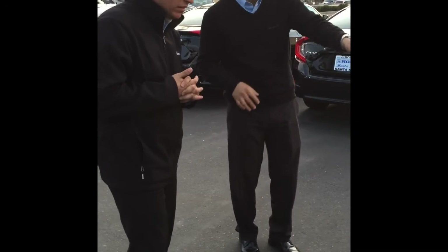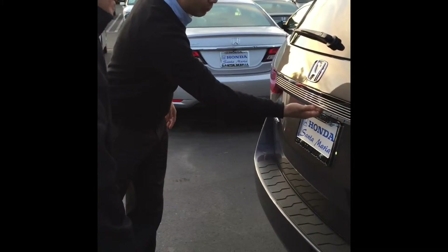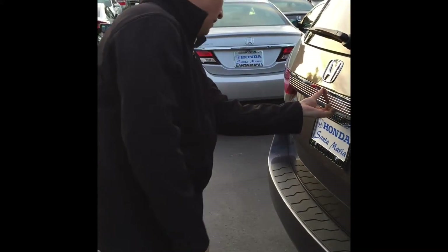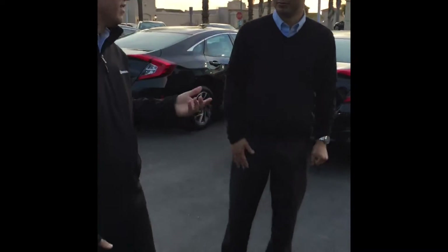Now in order to open this vehicle, if you notice right underneath the H, there should be a hidden handle right in here. Go ahead and pull it — and right next to that you're going to be able to see your backup camera. Just touch it. On its own? On its own. How nice and convenient is that Greg? That's pretty easy.